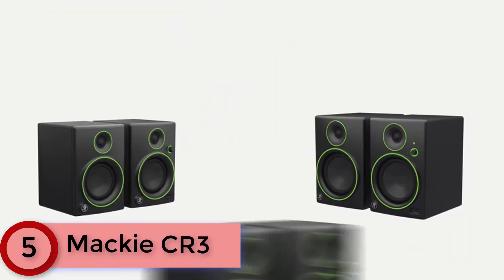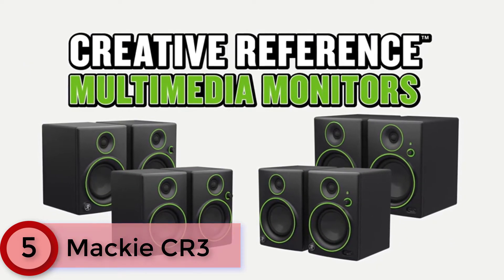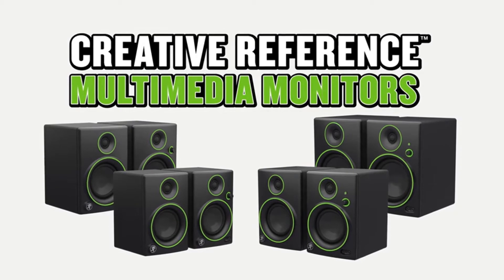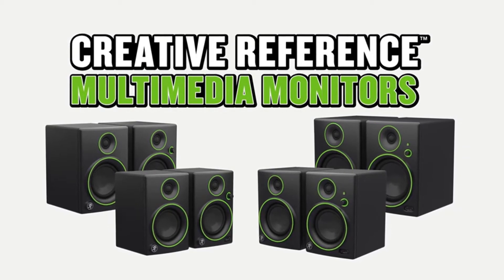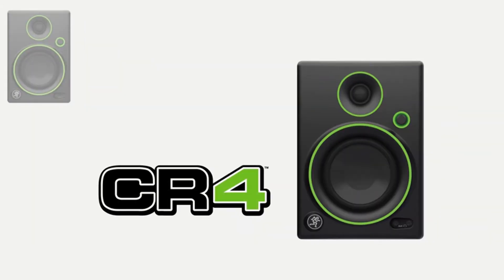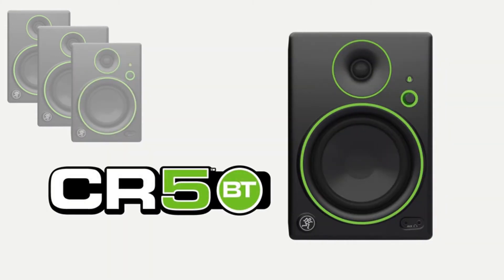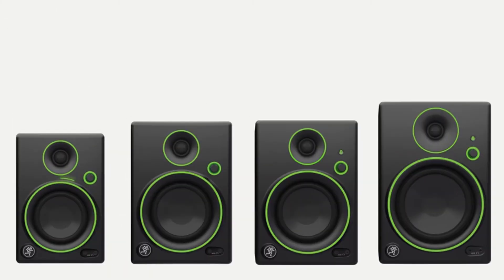Starting at Number 5: Mackie CR3. With multiple input options including Bluetooth, you should have no trouble connecting the Mackie CR3 to any computer or audio source. They have a wide 80Hz to 20kHz frequency range, which makes them great for hearing all but the lowest details. Studio quality design, sound and performance ideal for multimedia creation and entertainment.